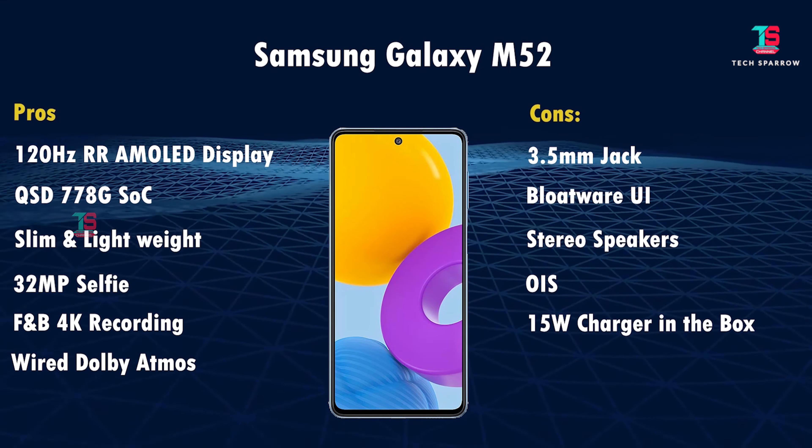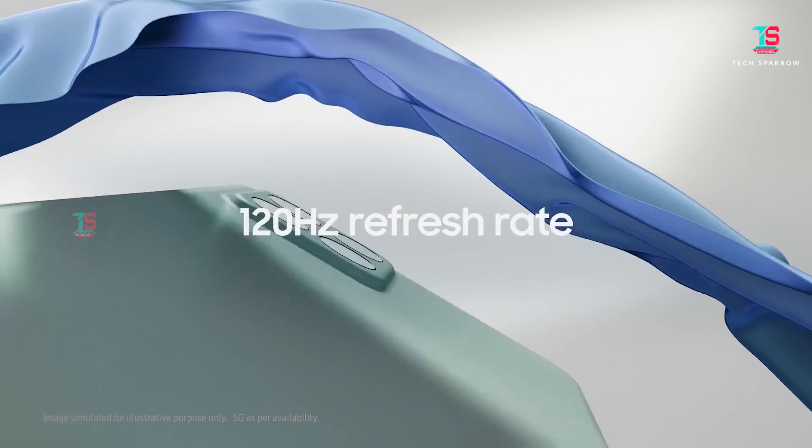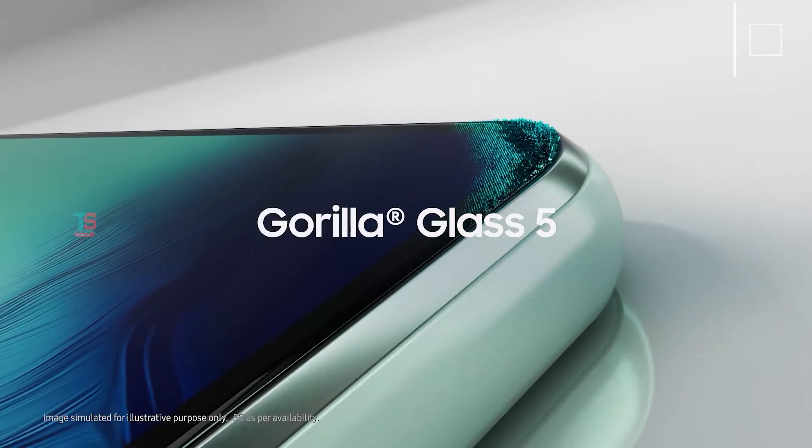Overall for the Samsung Galaxy M52 5G: better gaming experience, 120Hz AMOLED display, front and back 4K video recording, better camera, and fast charging support. If those features aren't a priority, you can skip this mobile.